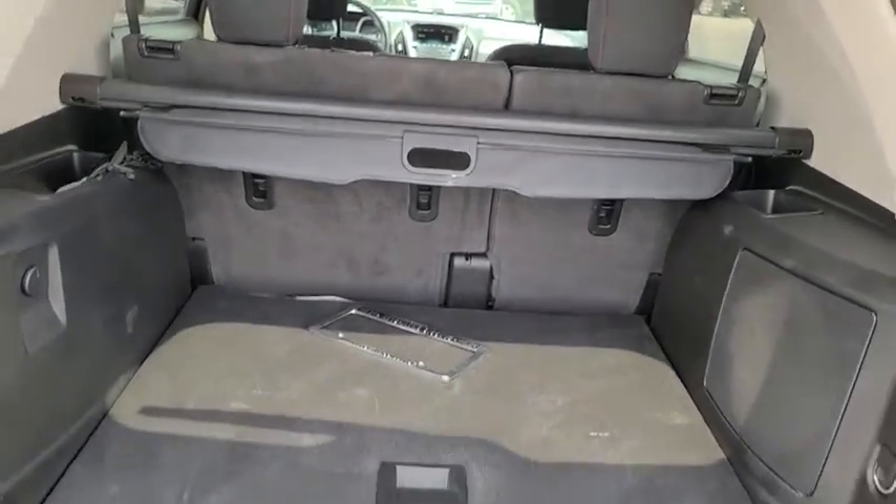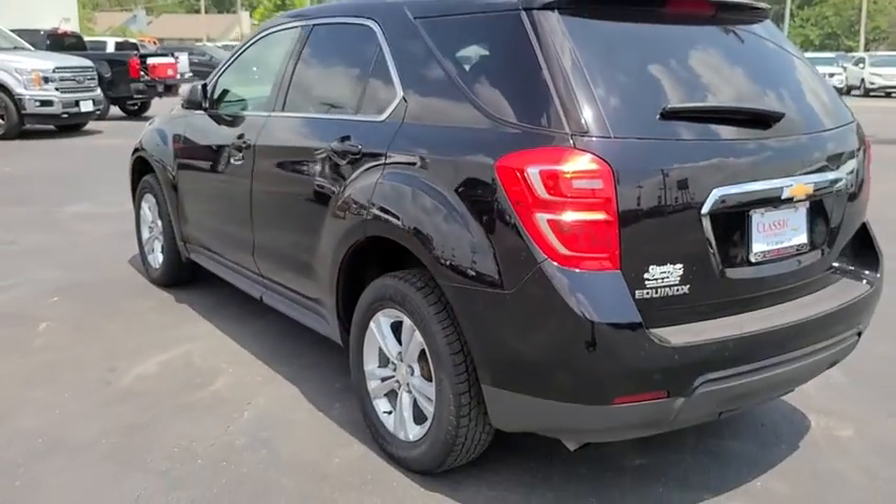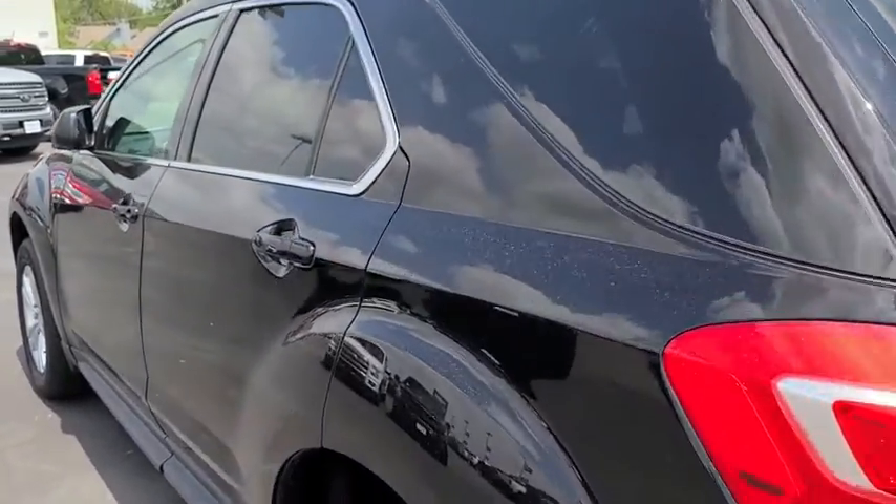Aluminum wheels. Four-wheel disc brakes. Cruise control. Floor mats. Rear defrost. Front wheel drive. AM FM stereo radio. Power windows. Trip computer. MP3 player.